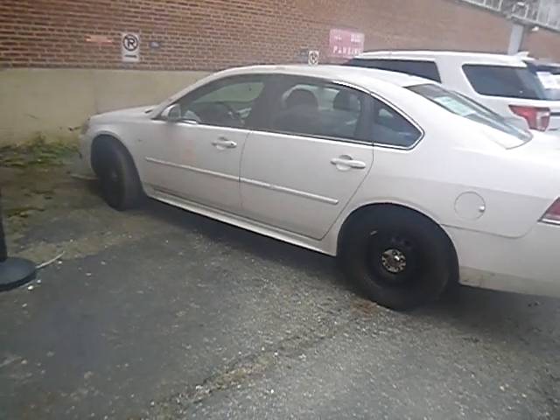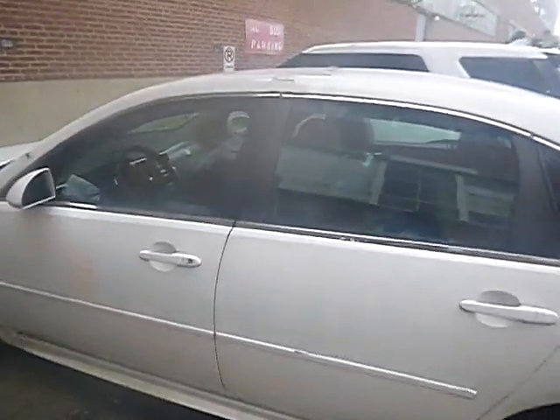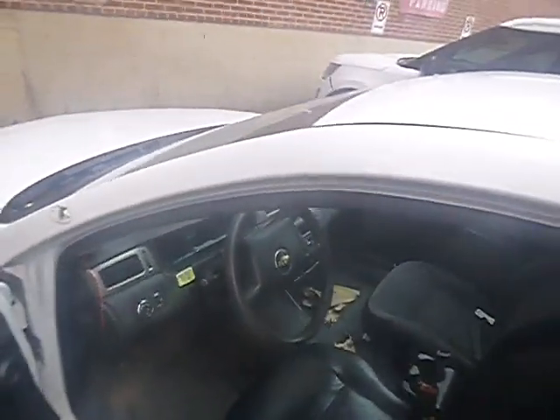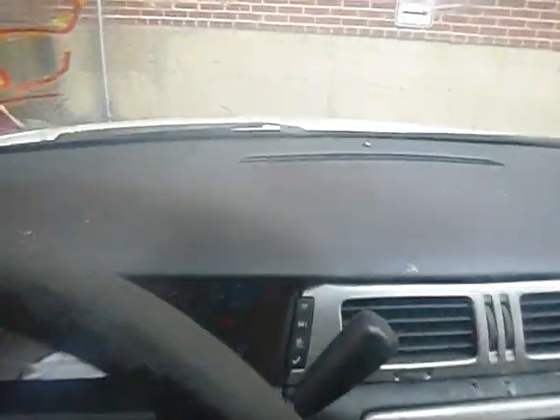Got another one for you — 2014 Chevrolet Impala, lot number 60091. That's the lot number. She comes with a key, right here. Let me see if she starts up — starts up with our key.